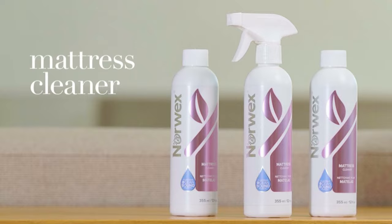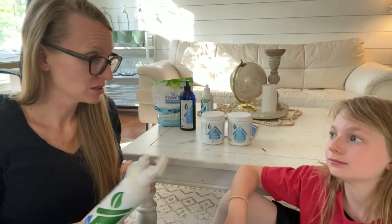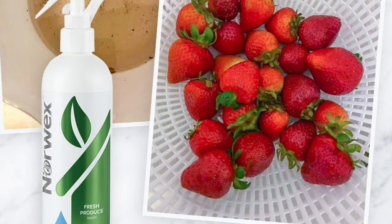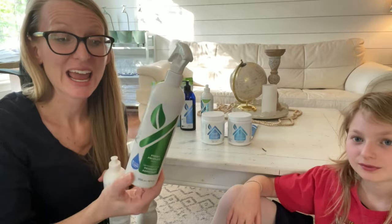For the kitchen — produce wash. You spray it on berries, strawberries, blueberries, grapes, the outside of your watermelon, tomatoes. It eats away all the buildup, wax, and germs. I use this almost every day. It also helps your produce last longer because you've removed that nasty buildup from the surface.